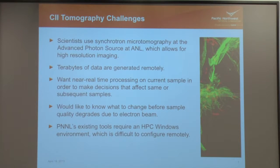The current situation is the user — they've been to APS a few times. They go to APS, generate a few terabytes of data, dump all the data on a hard drive and take it home for analysis. We would like to give them near-time or real-time processing so they can see the full visualization of their sample before the sample degrades because of the electron beam. But all of our specific visualization tools, like one called Biofilm Viewer, are written for Windows and require a super beefed-up Windows environment, which is hard to install and configure, so really we have to do this at PNNL.